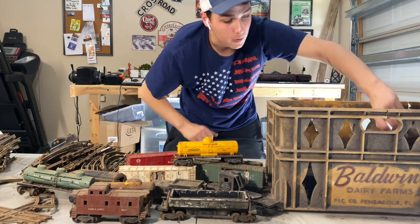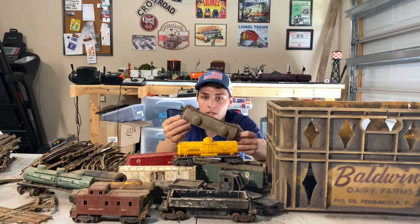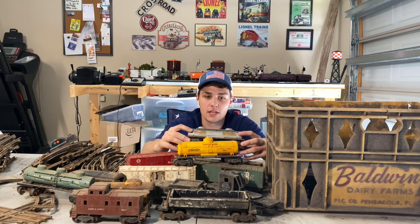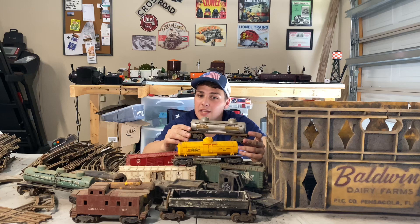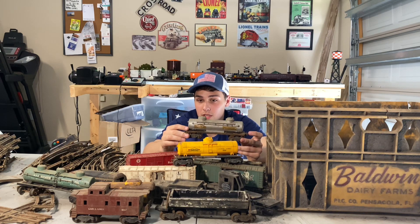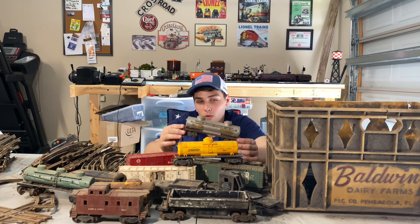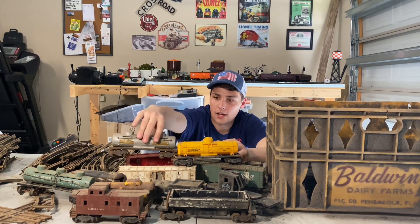We got another tank car — this is an early 2465 Sunoco tank car. This one does have the paper decals, so I'm going to have to be extra careful cleaning it. This may be one where I remove the decals and use this car to teach myself how to install decals, because that's something I've never done. Good little car — can't go wrong with it.